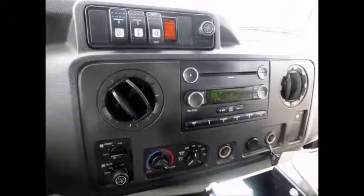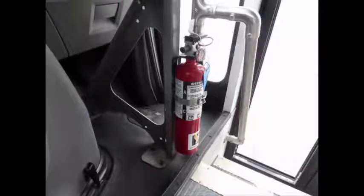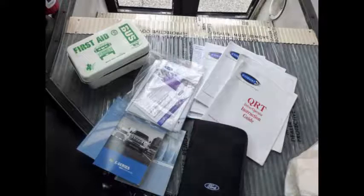Tilt wheel and cruise control. This Ford bus for sale has 91,294 miles on it. It includes an AM/FM/CD stereo system, fast idle system, and wheelchair safety interlock system.